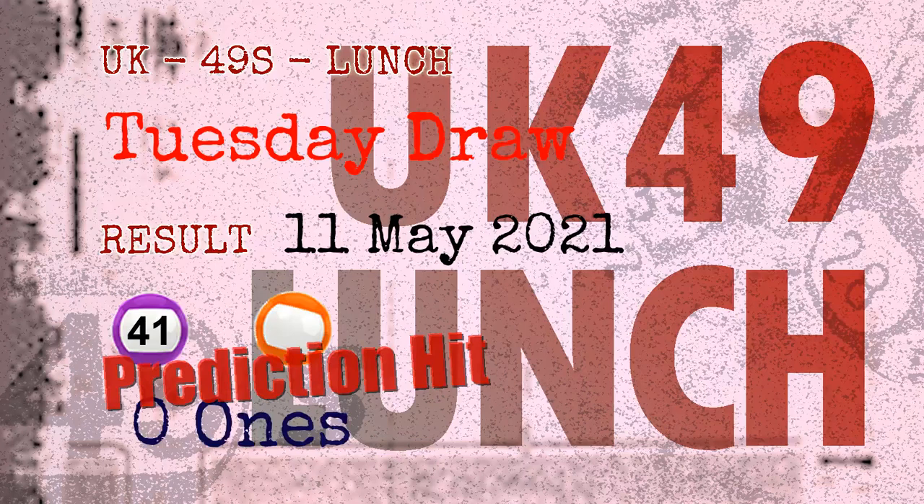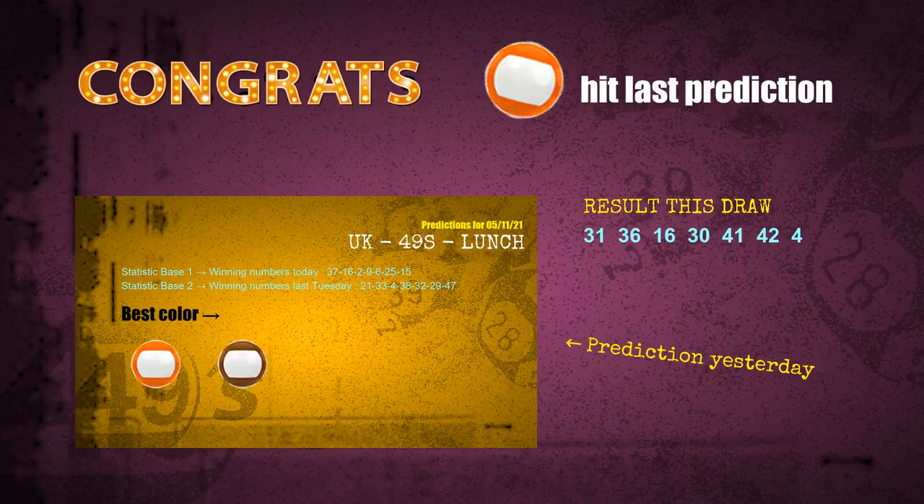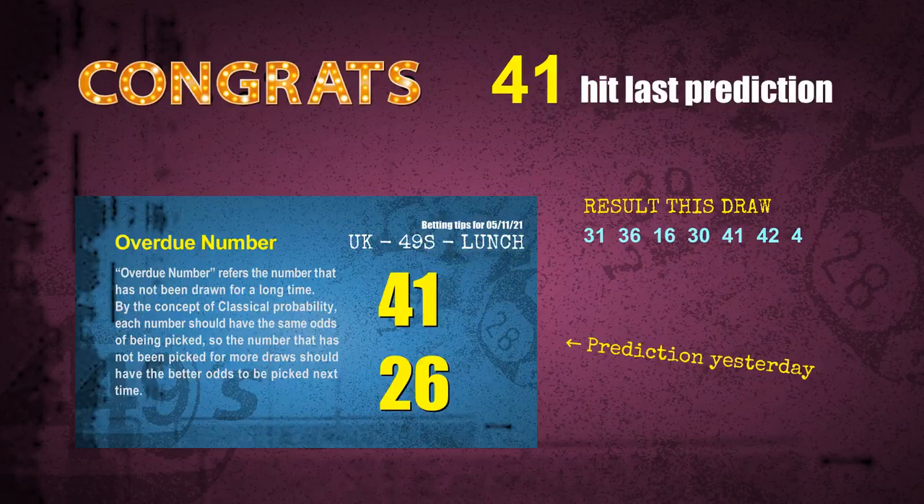Congratulations to friends who bet on ones ending in zero, number 41, and orange balls. Zero ones are hit, orange balls are hit, and number 41 is hit. Congrats to all winners. We will now tell you how to find out winning numbers for the next draw, step by step.